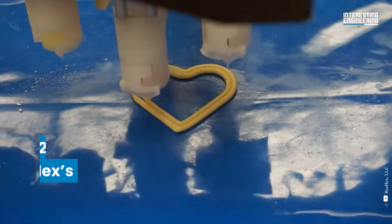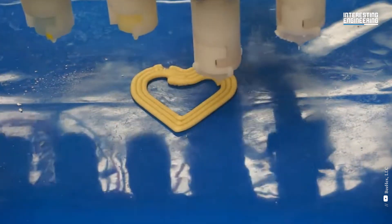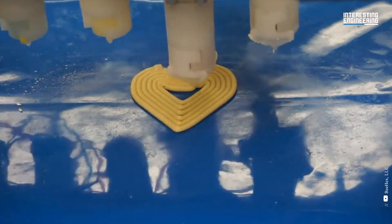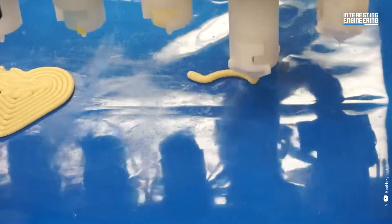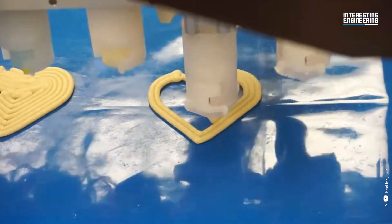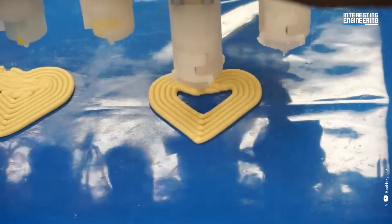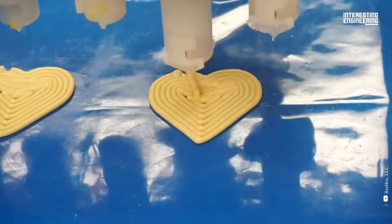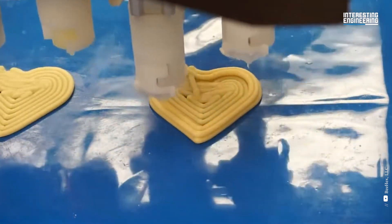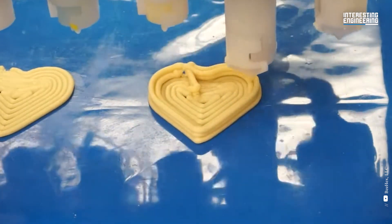12. BHEX LLC. BHEX's 3D decoration technology enables bakeries to quickly and precisely decorate cookies, cakes, cupcakes and other items. The automated dessert decorator, the REV5 3D decorator, has assisted bakers in improving quality, cutting expenses and streamlining manufacturing. The REV5's six extruders allow for six colors per design. The 3DL is designed for high-volume decorated cookie manufacturing, with 12 extruders per chamber decorating simultaneously.